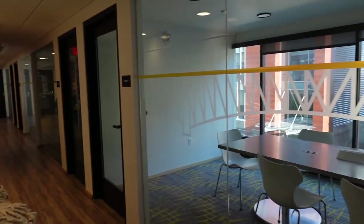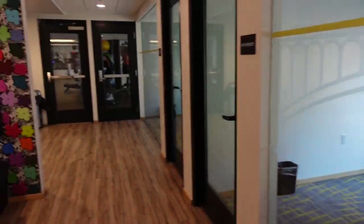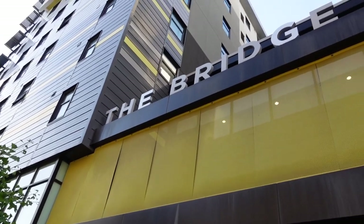They also have a bunch of individual study rooms on this floor, which is really nice. Next door to the study rooms is a gym, but I didn't go in there and show you because it was really busy.